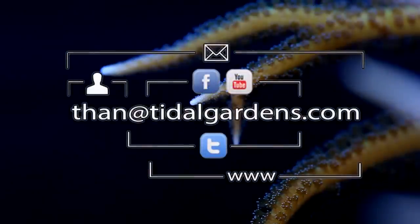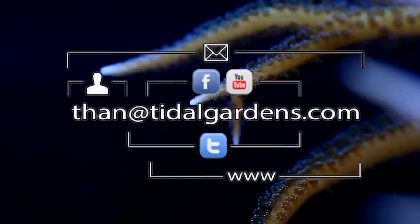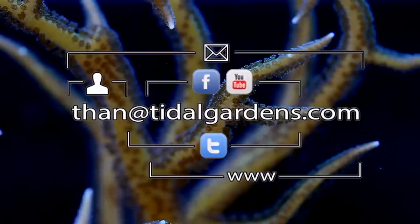That pretty much does it for Seriatopora. I hope you found this video helpful. If you like this type of stuff, follow us on the web. We're getting more active now in various social networks so give us a shout. Thanks again for watching and as always, happy reefing everyone.